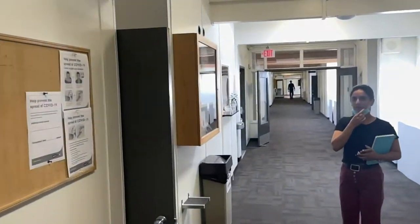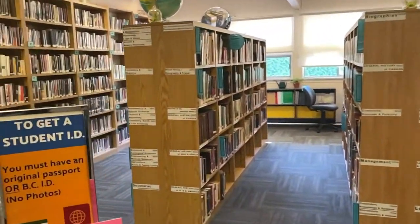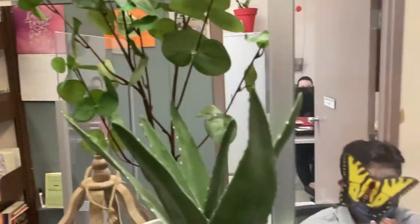Right in front of the library there's our bookstore. Let's take a peek inside. Hello, hello, good morning.